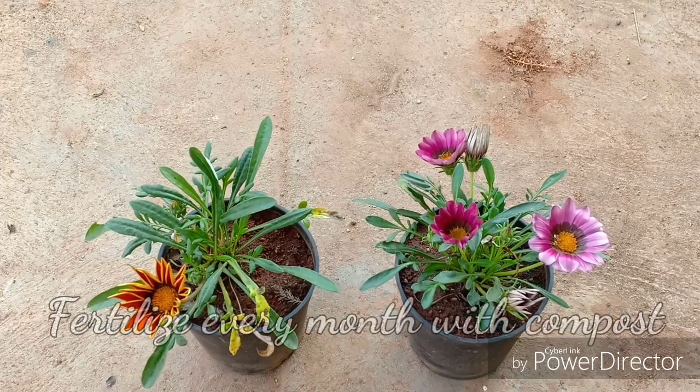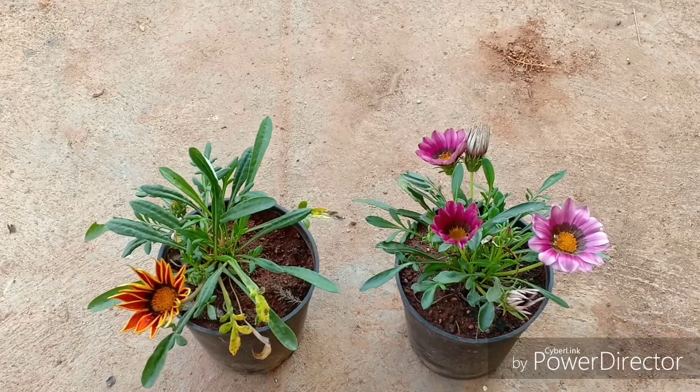Regarding sunlight, the more sunlight you give this plant, the more it will flower. If you give it low light conditions, the flowers will not bloom at all. This plant is also excellent for people who live by the sea, as it can tolerate all the salty conditions and harsh climatic conditions prevalent in coastal zones.